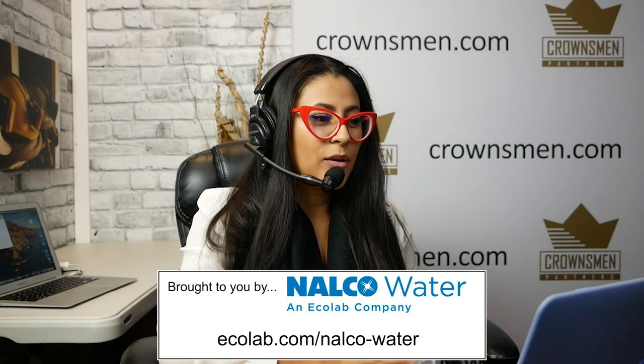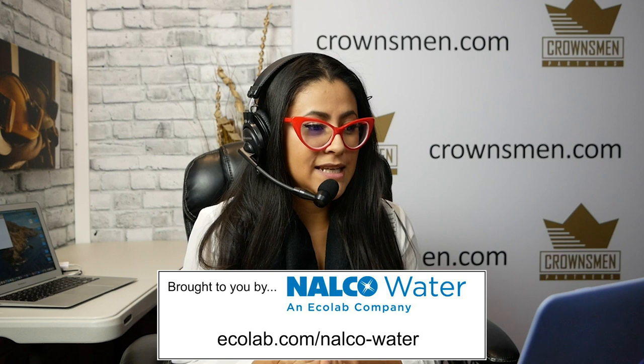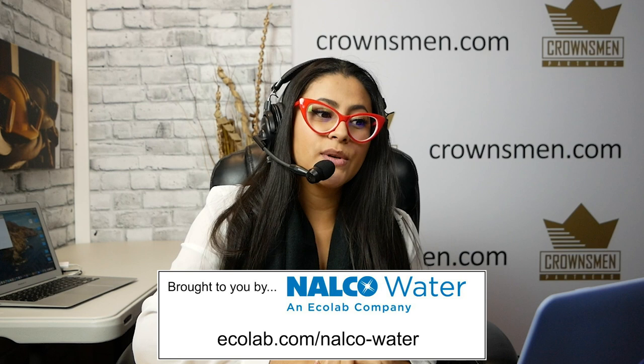First up, we have Nalco Water. Nalco Water, an Ecolab company, is the leading global provider of water management solutions and expertise. Their solutions maximize operating performance and minimize water and energy use for industrial and institutional customers, including mining and mineral processing companies.